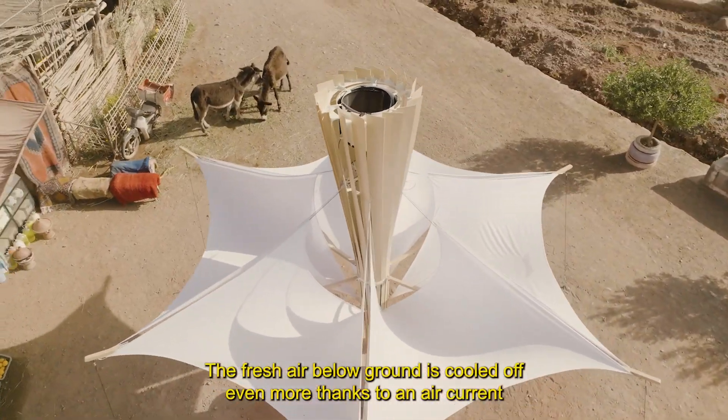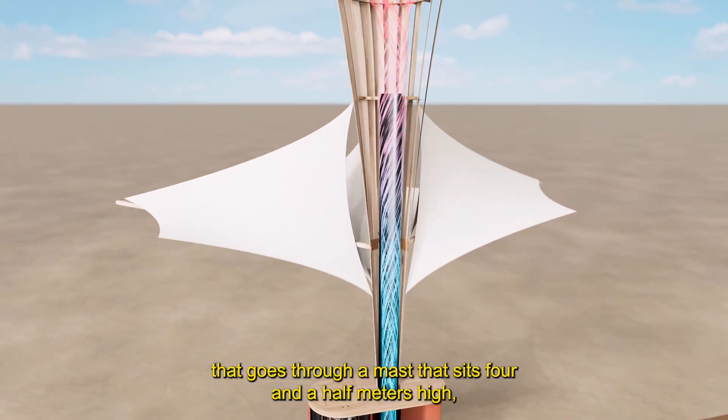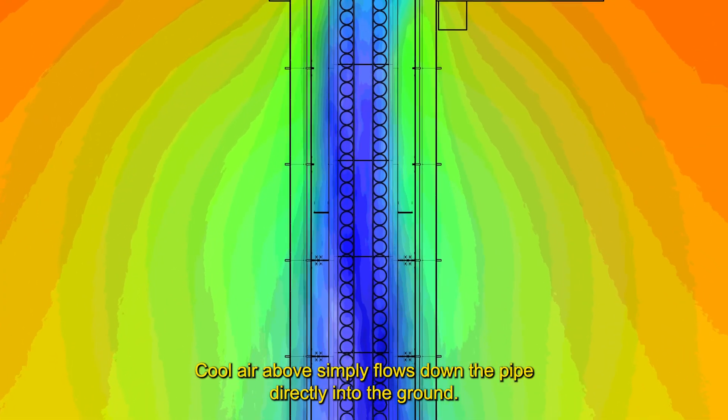The fresh air below ground is cooled off even more, thanks to an air current that goes through a mast that sits 4.5 meters high, in a process known as the Venturi effect. Cooler air from above simply flows down the pipe directly into the ground.